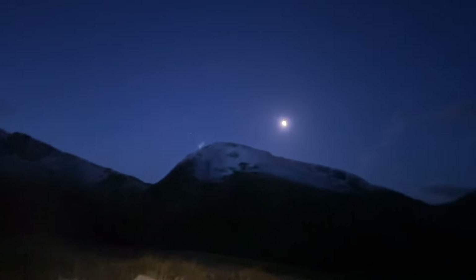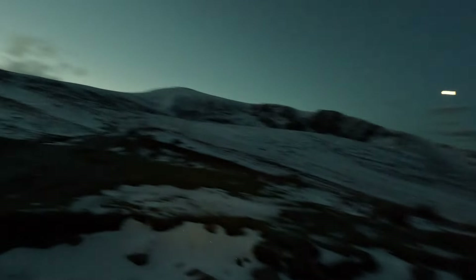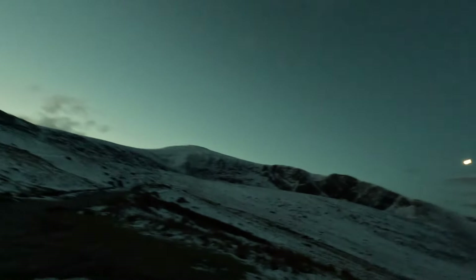You've got all these snowy peaks around us that look insane. I've ended up reaching this little mountain cabin — probably something to do with mountain rescue. It's an amazing view from here now that it's opening up — absolutely insane.